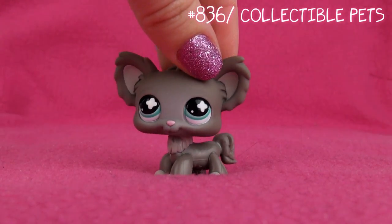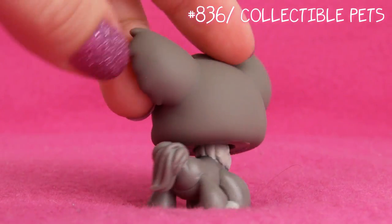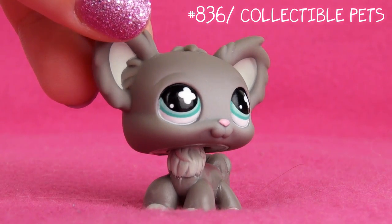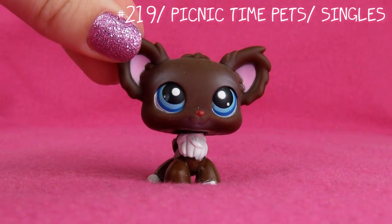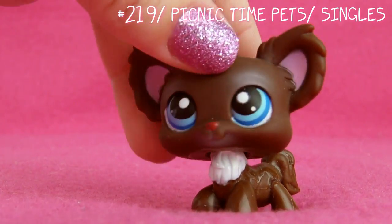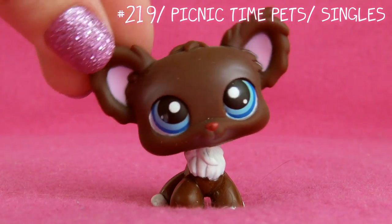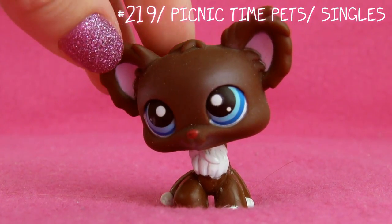The next chihuahua is this one. In my opinion, this is a guy, and in my whole chihuahua collection, this is actually the only guy chihuahua in my opinion. I feel kinda sorry for him. Next one is this one. For some reason, I think she kinda looks innocent in some way — like, "Oh teacher, I didn't do anything." But maybe that's just me.